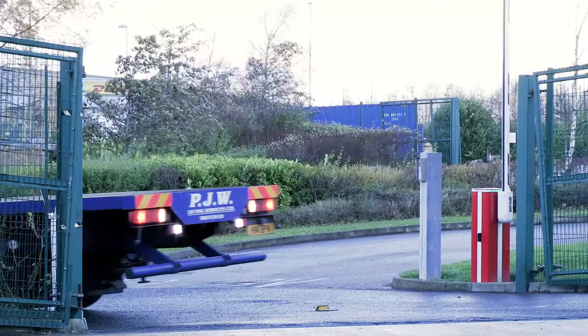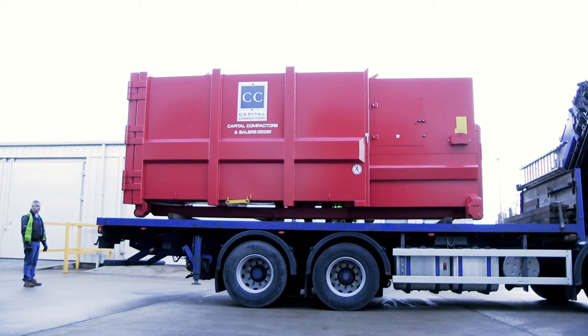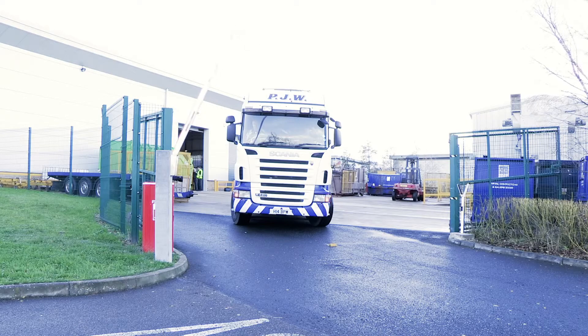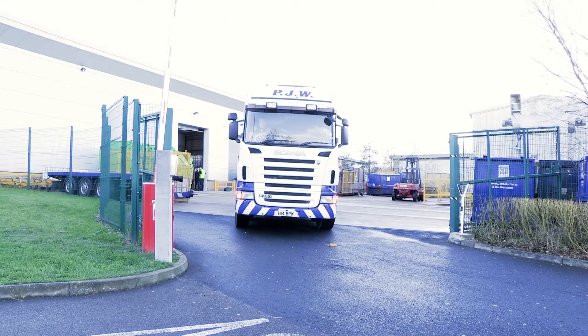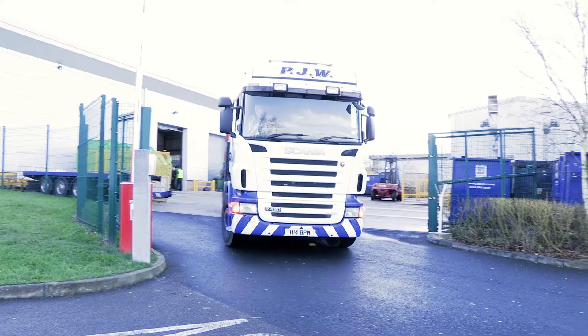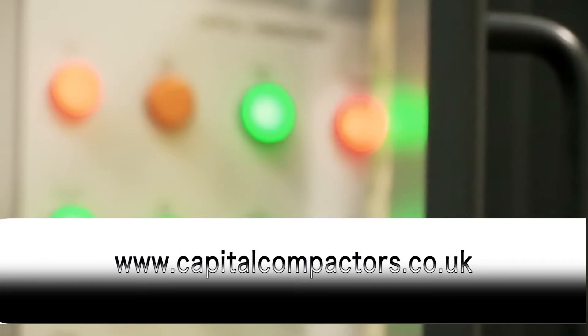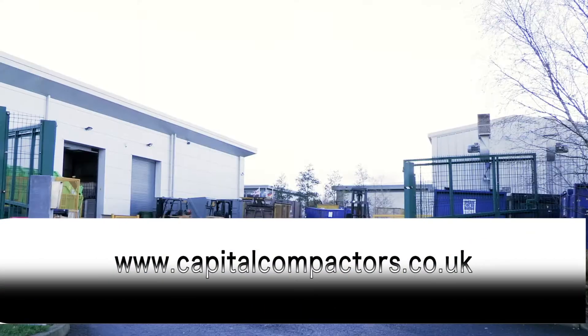Another new Capital Compactors waste recycling system is complete. And as it leaves our facility, a whole new journey begins — one that features on-site installation and nationwide servicing. To find out more, visit capitalcompactors.co.uk.